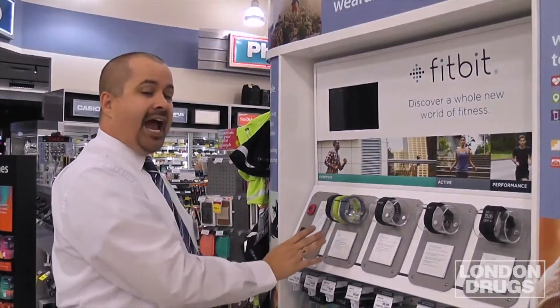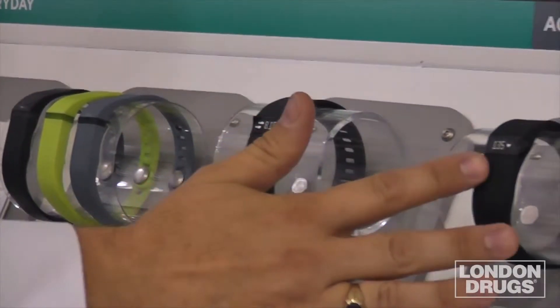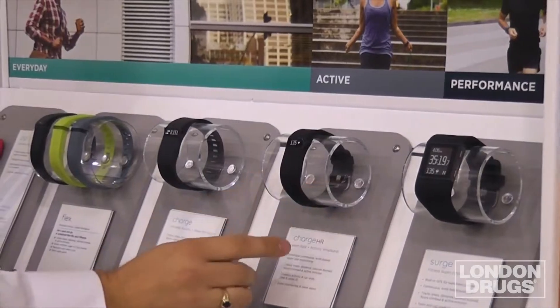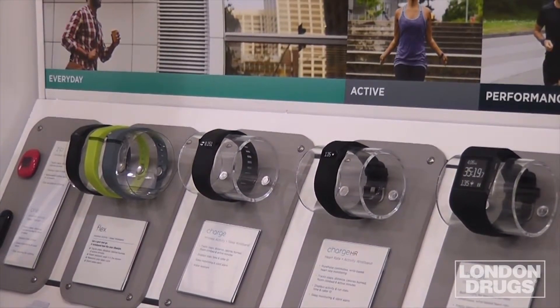The first model we had and still have is the Flex. We also have the Charge and the Charge HR which came out last year. The popular feature with this one is the heart rate technology, which was a huge success for us.